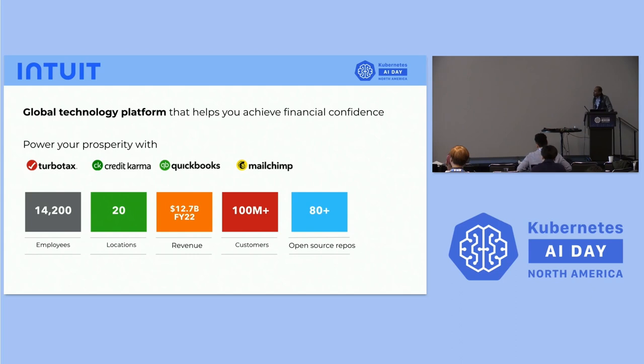Before we deep dive into the platform, a quick shout out to Intuit. We are a global technology platform that helps you achieve financial confidence. We are a purpose-driven, value-driven company. Our mission is to power prosperity around the world with our flagship products: TurboTax, QuickBooks Online, MailChimp, and Credit Karma.